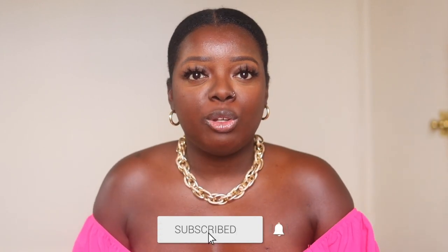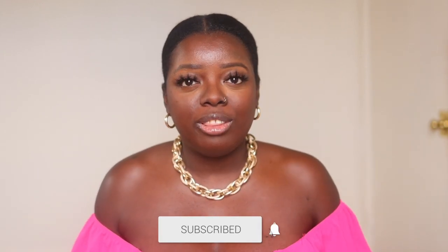Hey too fam, it's your girl Gladys and welcome to Is That Your Hair? I create hair fashion lifestyle content that will encourage you to be your very best self. So if you're with that, you're in the right place.